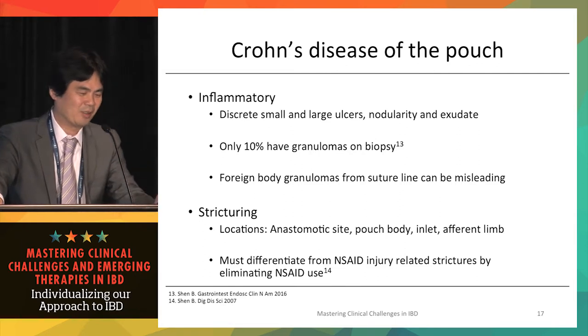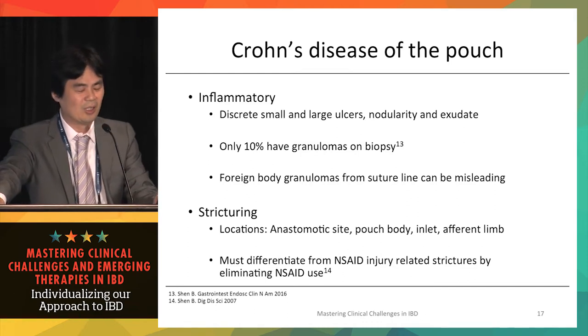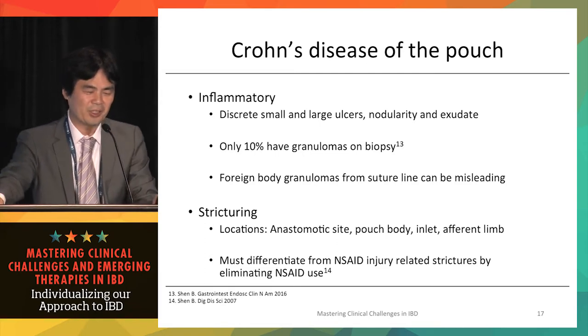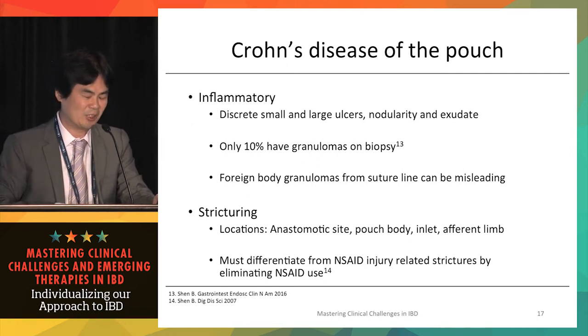The disease can present in various phenotypes, similar to regular Crohn's disease. The inflammatory phenotype shows discrete small and large ulcers, nodularity, and exudate. Only about 10% of pouch Crohn's cases show granulomas on biopsy, compared to up to 30% in regular Crohn's disease. Foreign body granulomas can occur when biopsying near the suture line and must be differentiated from true granulomas — requiring an experienced pathologist.